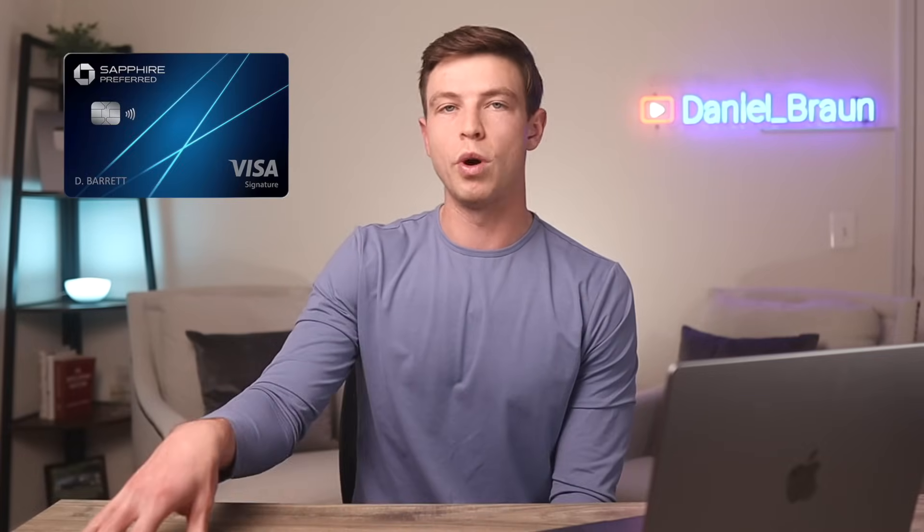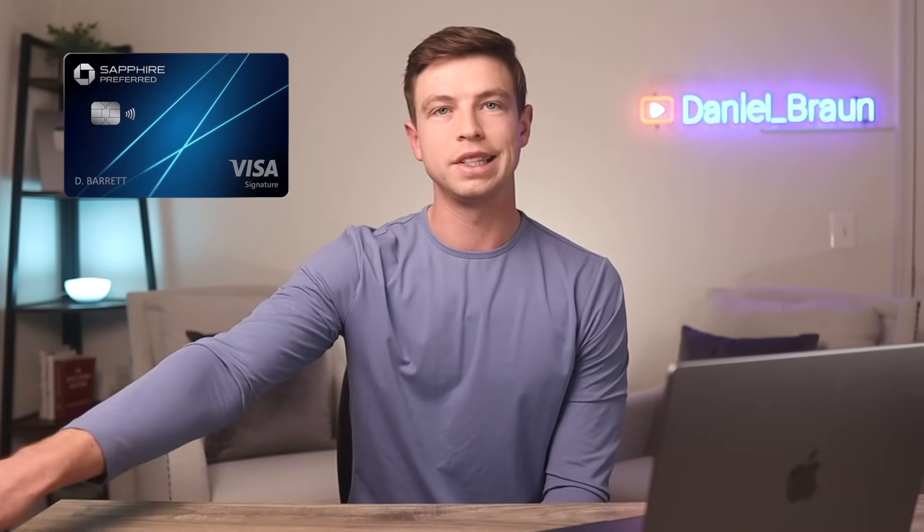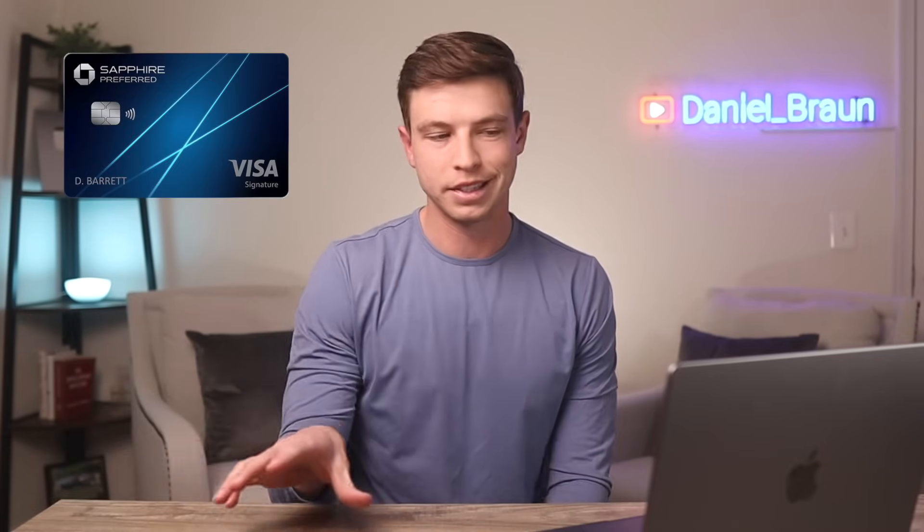Or if you're smart, you could save up all the Chase points you earn from the signup bonus and the spending on this card, and eventually combine them with a more premium Chase Sapphire card, where you can then redeem those points for things like travel by transferring those points out and getting a lot more value instead.